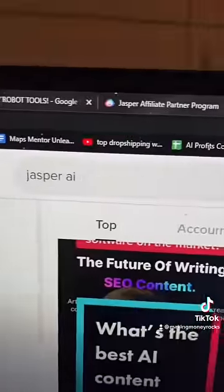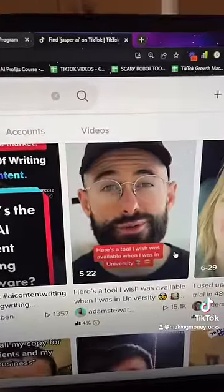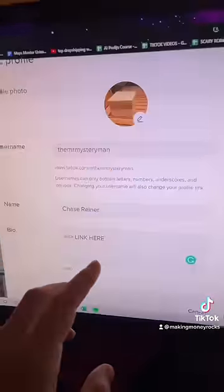Now just go to TikTok and type in the tool name. Click on one of the videos that's getting thousands of views. Now just replicate the video but tell people to go to the link in your bio at the end for the tool.